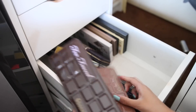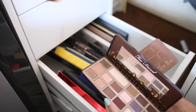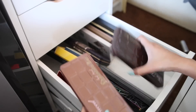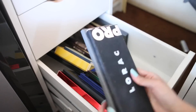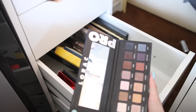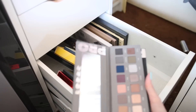I have two Too Faced Chocolate Bar palettes. I like the original better than the Semi-Sweet, but there's nothing wrong with the Semi-Sweet — it's still good in my book. I also have my two Lorac palettes — I think they're coming out with a third one. I used to reach for the first one a lot more than the second, and number one is still the best.